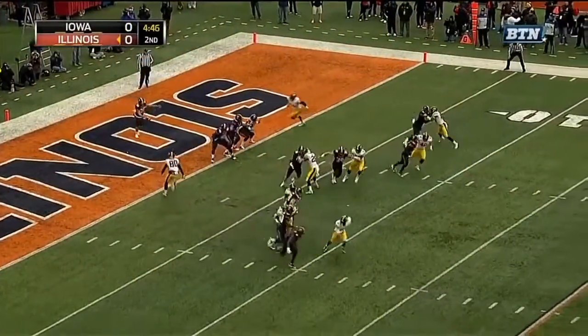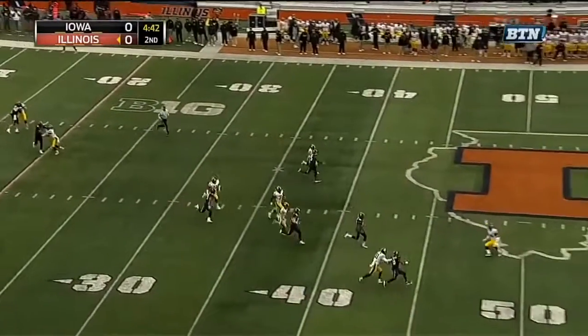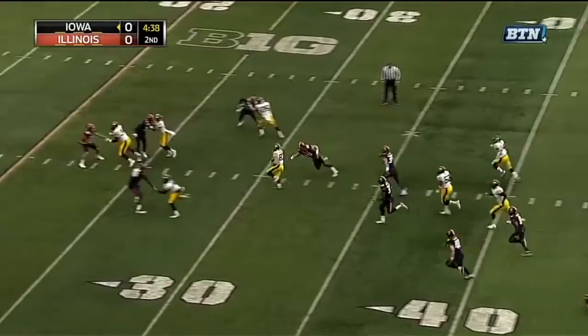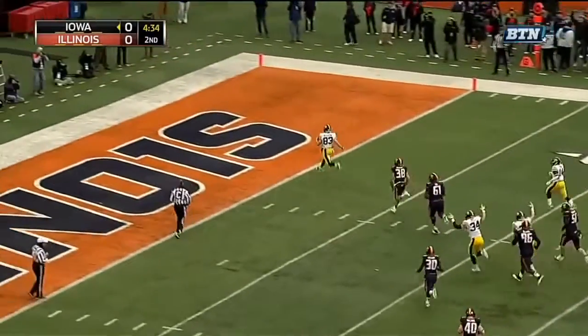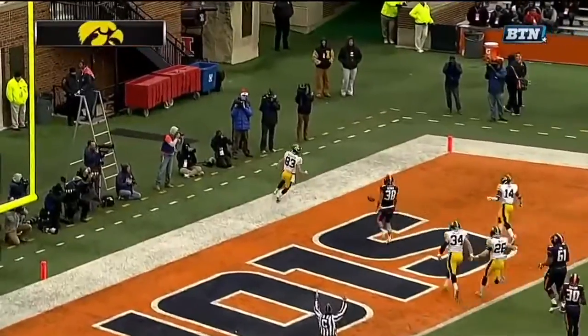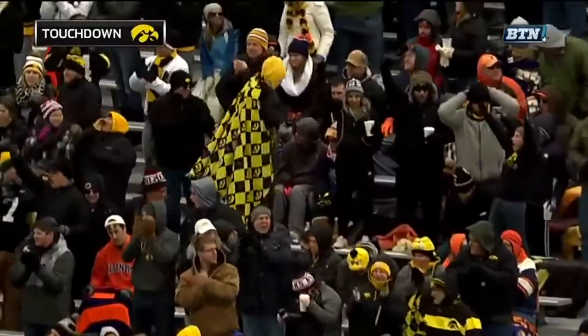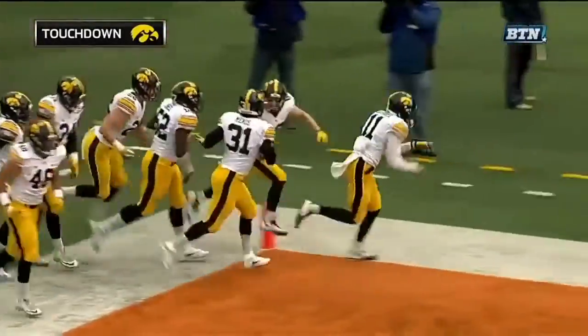So now with the wind at the back, there's a punt that's going to be returnable — big time! Right through the middle and all the way back to the house. Riley McCarron with the punt return for touchdown — 55 yards!